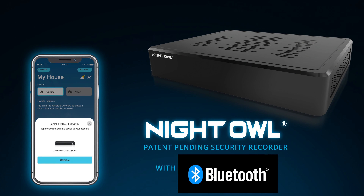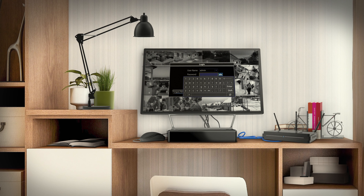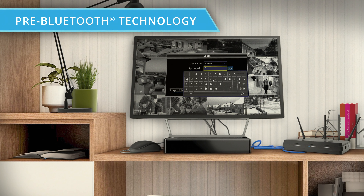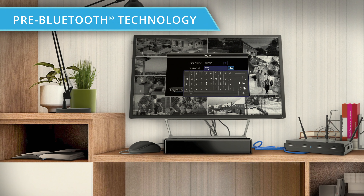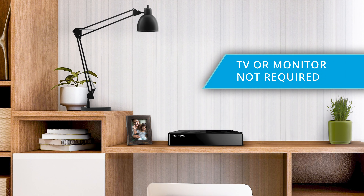Introducing the first security recorder with Bluetooth technology for easy app-based setup and access. No more navigating through an outdated user interface on a TV or monitor using a clunky keyboard or wired mouse. Night Owl's revolutionary Bluetooth-enabled systems allow you to place your recorder in any spot clutter-free.